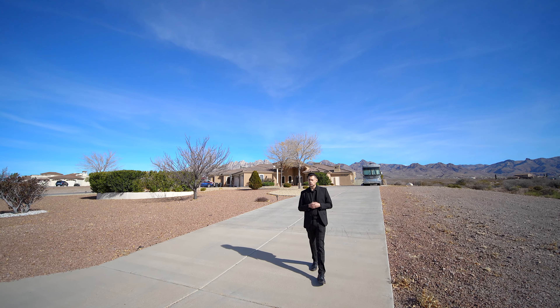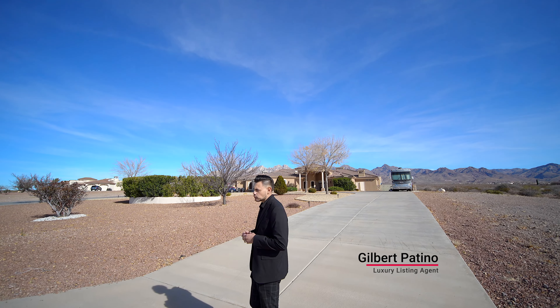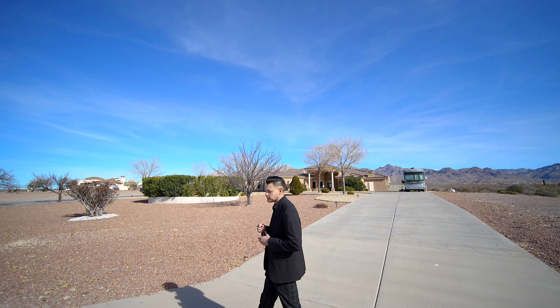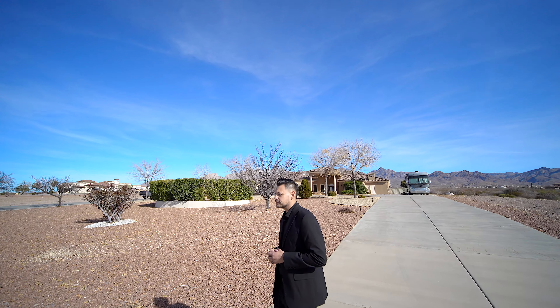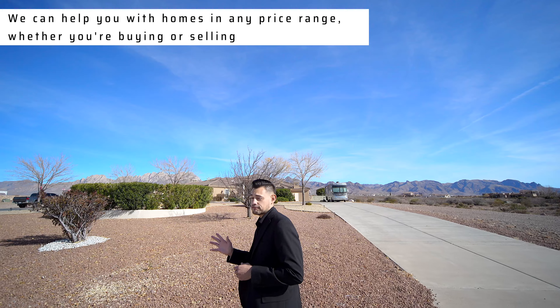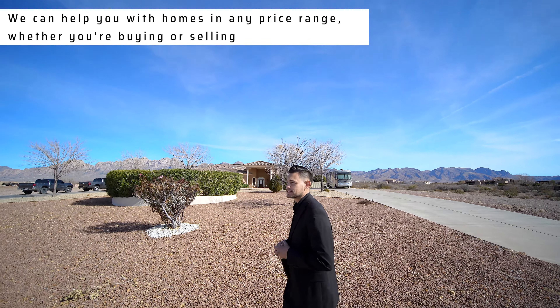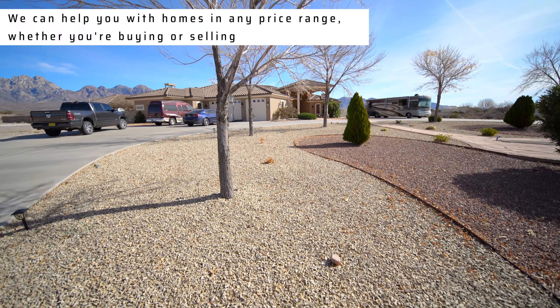Hey guys, welcome to another New Homes 101 video. Gilbert Patino and Manny Patino behind the camera. We're here in Las Cruces, New Mexico in a very beautiful home at the very foothill of the mountains. This is a 5,000 square foot home — a little over 5,000 square feet — and it's a little over 5 acres in size as well.